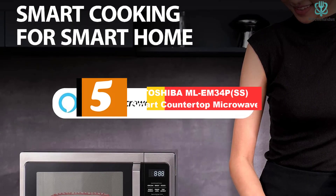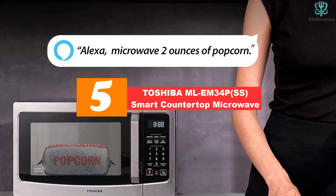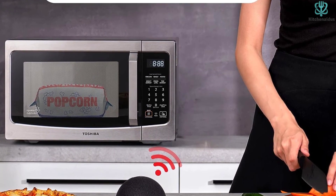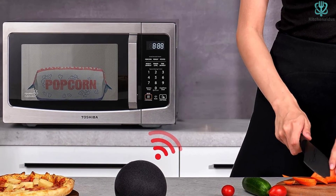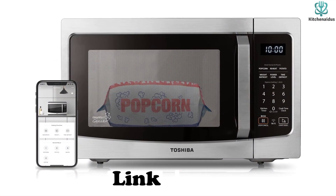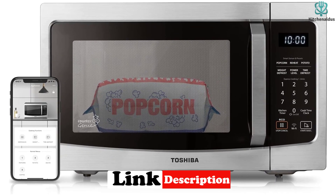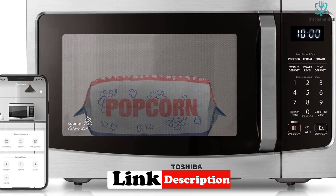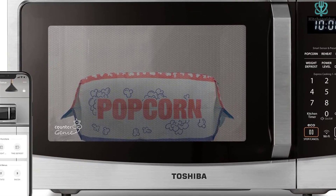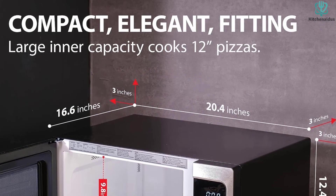Starting at number 5, we have the Toshiba MLE-M34P-SS Smart Countertop Microwave. This is the best overall countertop microwave because of both its basic, tried and true functions, like its power settings and presets, as well as its innovation. It can be controlled via your Amazon Echo with your voice, which means you can heat up your food hands free. You can also program up to 23 preset time menus on the microwave's accompanying app.